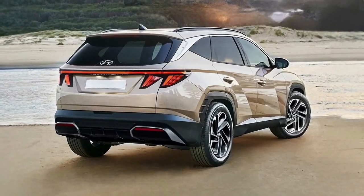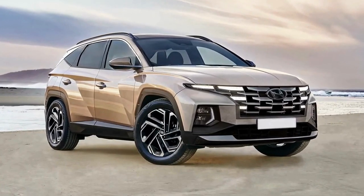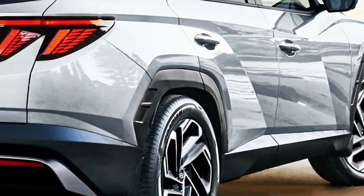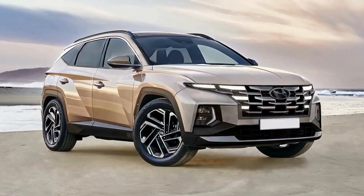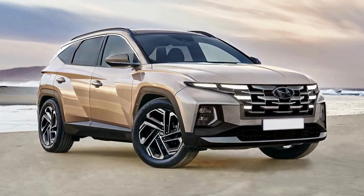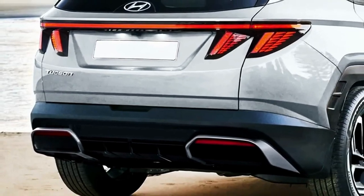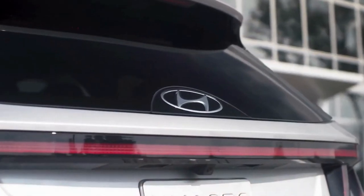Besides expanding the family with new models like the recently unveiled Ioniq 5N, Hyundai is also working on the successors of several existing vehicles. One of them is the Tucson, which is not on the chopping block yet but due for a facelifted mid-cycle refresh. Due to the heavy camouflage of the scoop prototypes, making out the novelties is very tricky at the front end and impossible at the back.